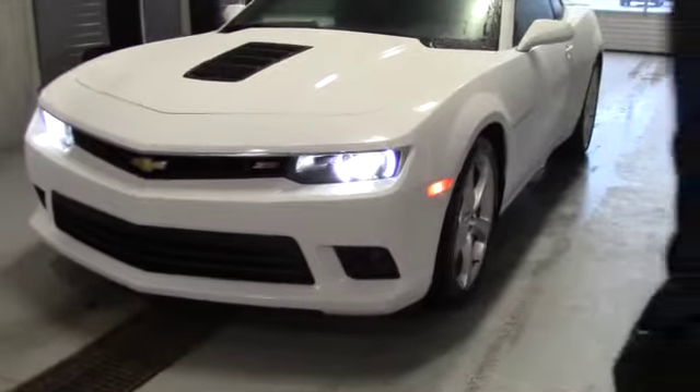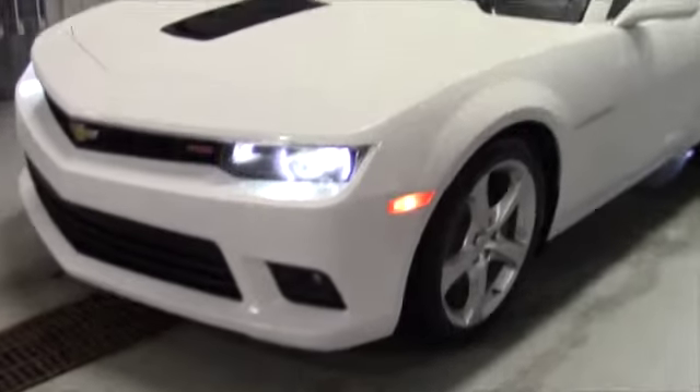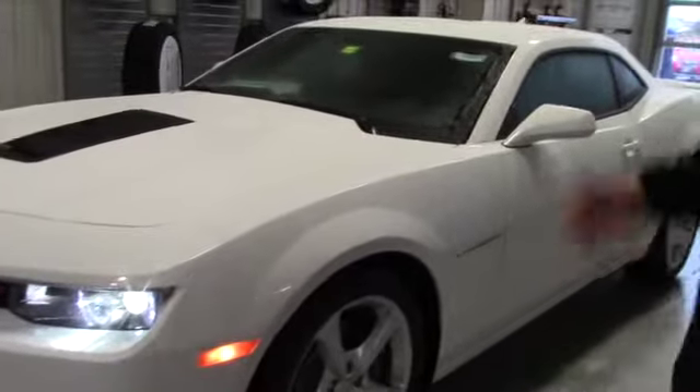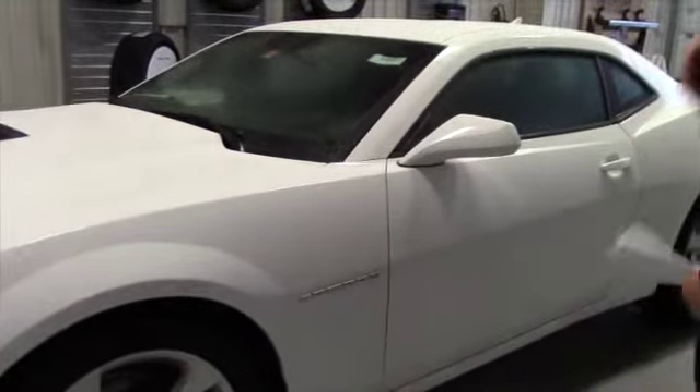It's really a spectacular deal because this is a 20% off car, which is $7,500 and something dollars off, which is really awesome. You still get the 6.2 liter V8 engine.